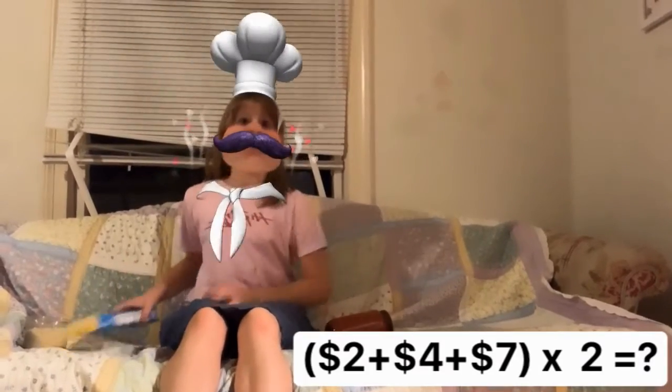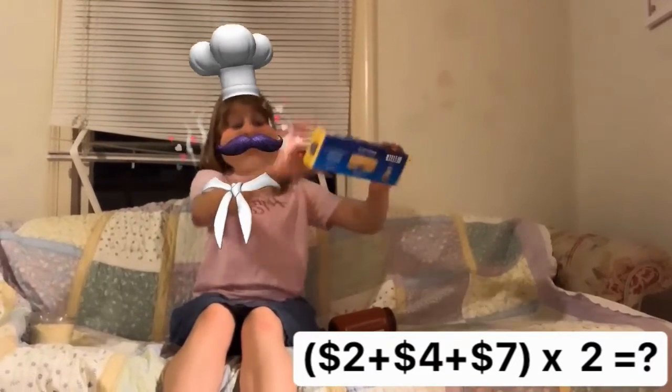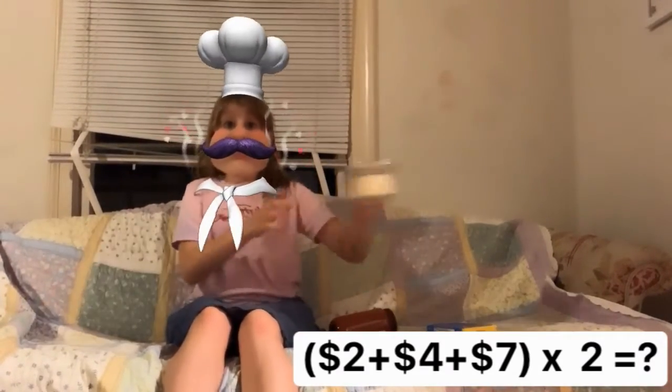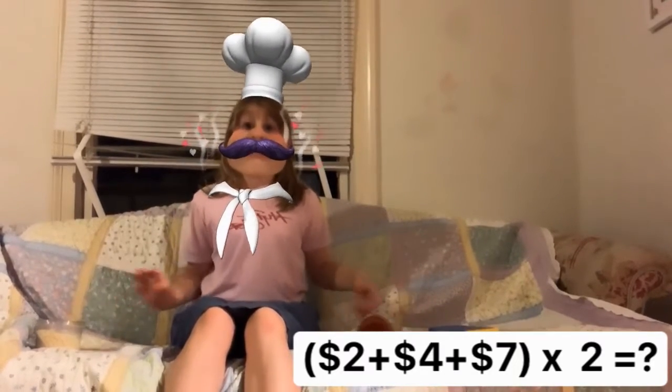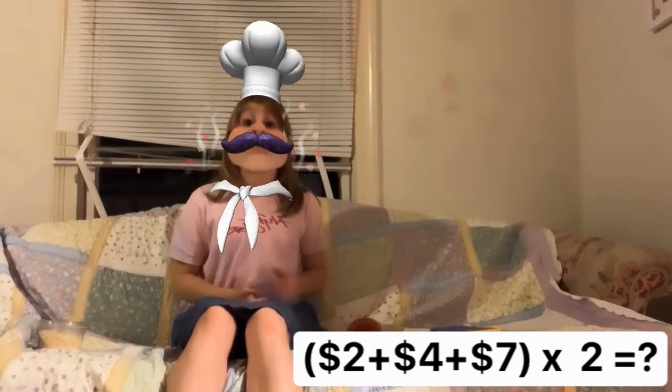Wee Wee! Today I'm going to make pasta. This pasta was $2 and this cheese was $4 and the sauce was $7. If I buy these items twice, how much will this cost?